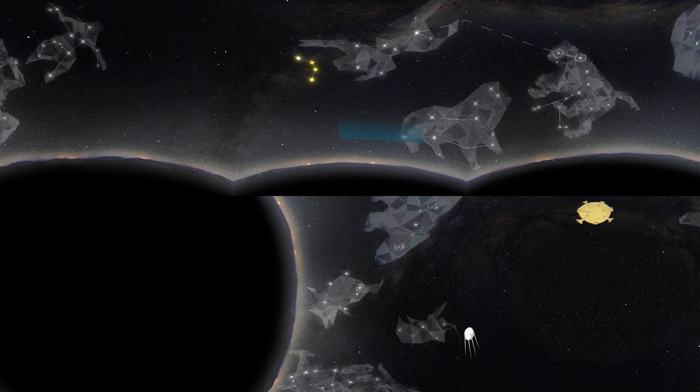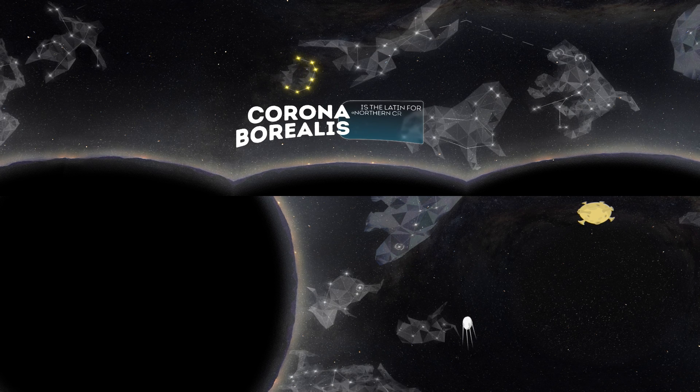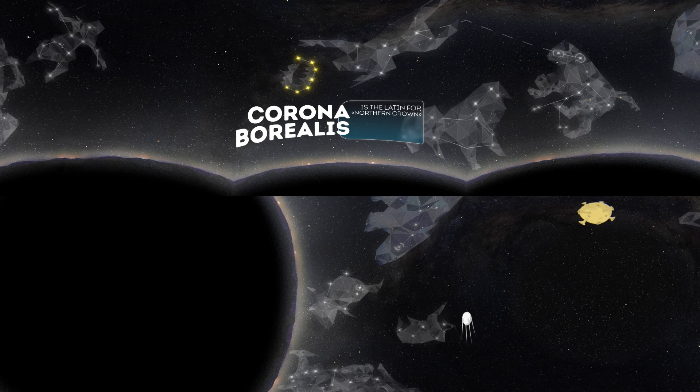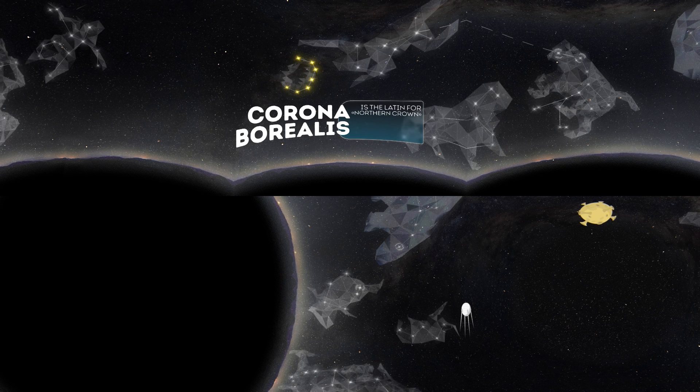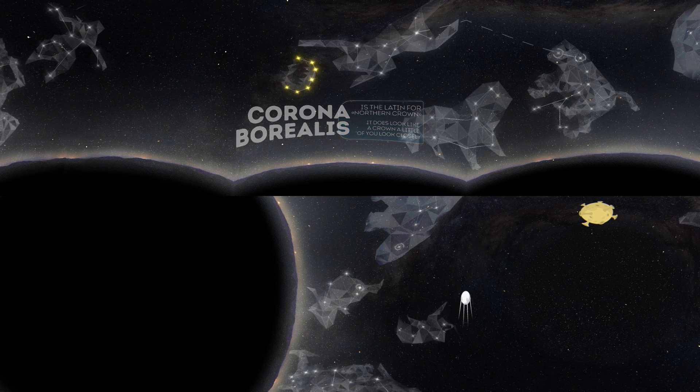Corona Borealis is the Latin for Northern Crown. In mythology, it symbolizes the crown that Dionysus presented to Ariadne, the princess of Crete. We have to admit, it does look like a crown a little if you kind of squint.